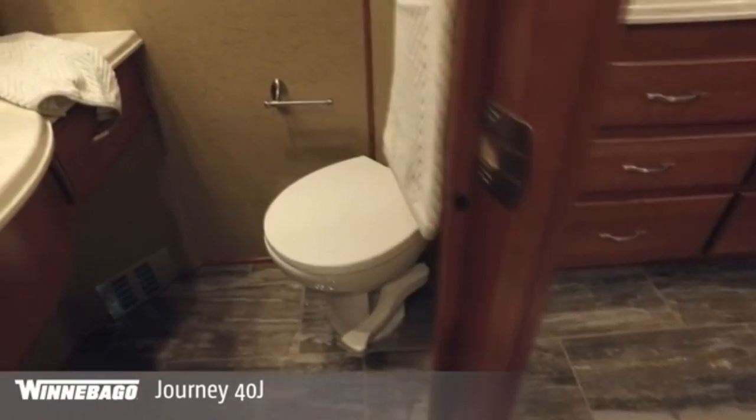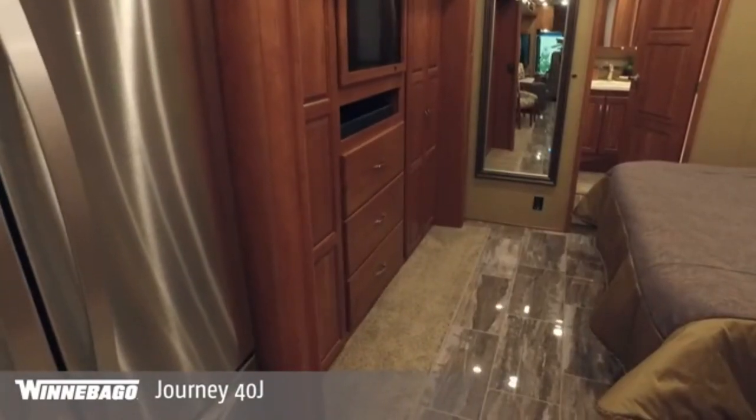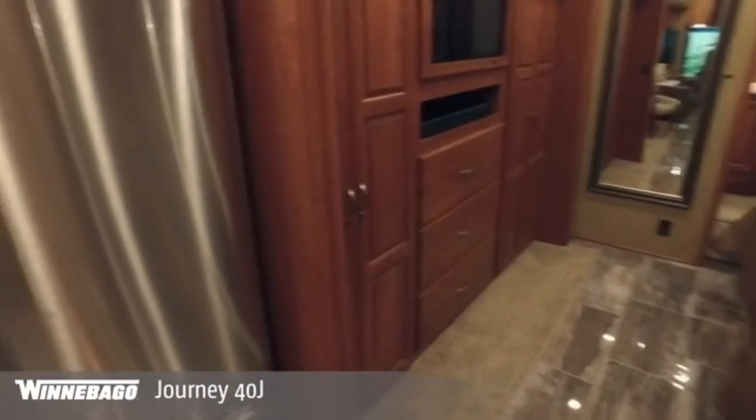Winnebago is aware that telecommuting is the order of the day in today's world and is also practically essential when you decide to live in a motorhome. That is why this area of the motorhome is prepared for work and to have a good coffee. One of the characteristics of the Winnebago is precisely its ample storage space. The Journey has a kind of extendable basement where you can store your things or install the TV, the barbecue.